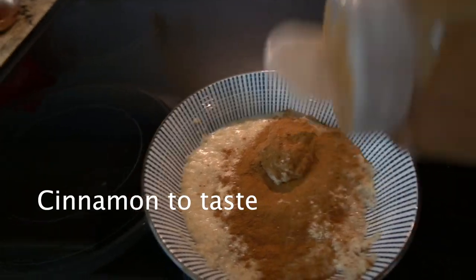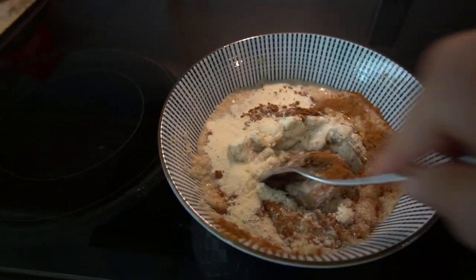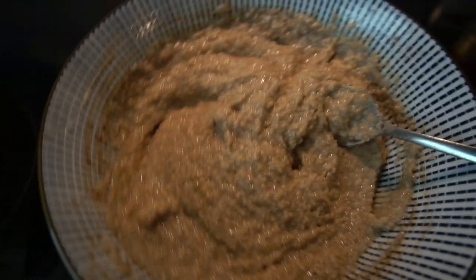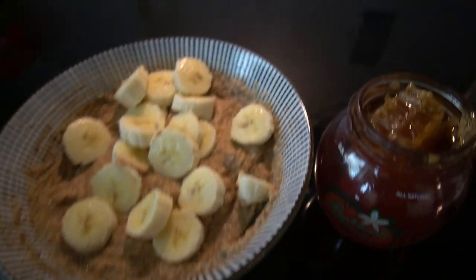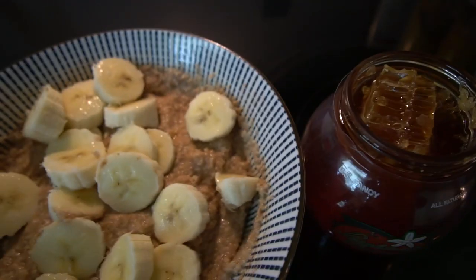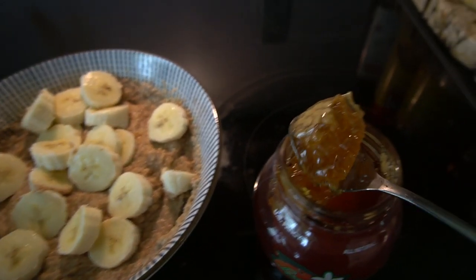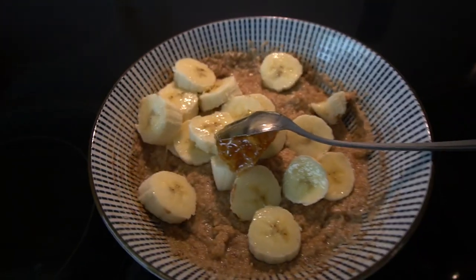I add cinnamon and start to stir. Starting to look really good. I add one banana, and the last thing I do is add honey. My favorite thing in the world is honeycomb - full of nutrition, and the texture is incredible. So I take a piece of this and just add it on top. That's my oatmeal.